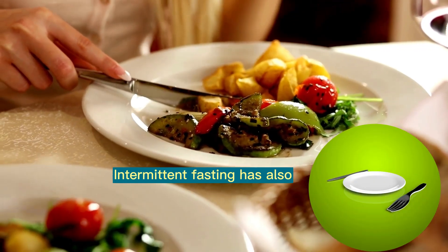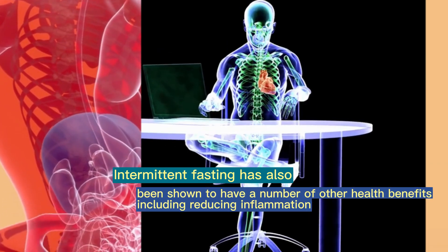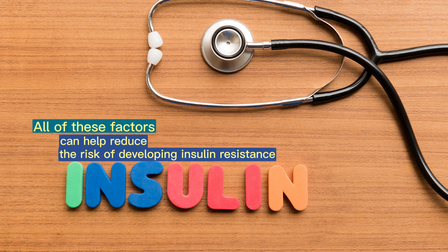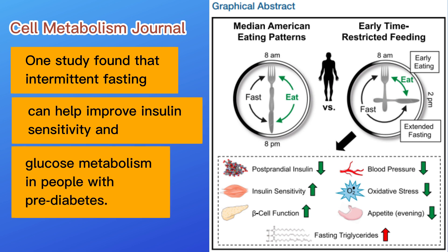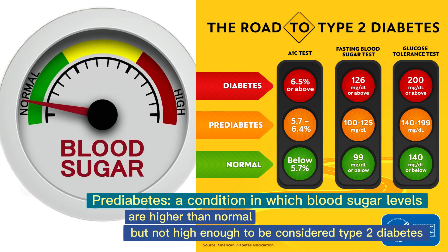Intermittent fasting has also been shown to have a number of other health benefits, including reducing inflammation, improving heart health, and promoting weight loss. All of these factors can help reduce the risk of developing insulin resistance and type 2 diabetes. One study published in the journal Cell Metabolism found that intermittent fasting can help improve insulin sensitivity and glucose metabolism in people with prediabetes, a condition in which blood sugar levels are higher than normal but not high enough to be considered type 2 diabetes.